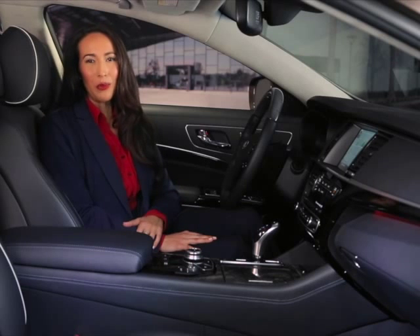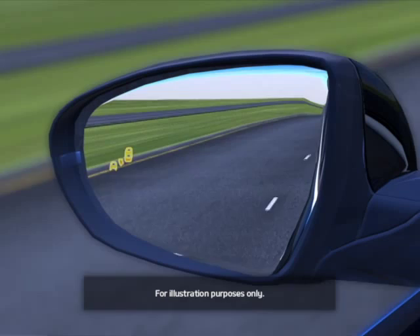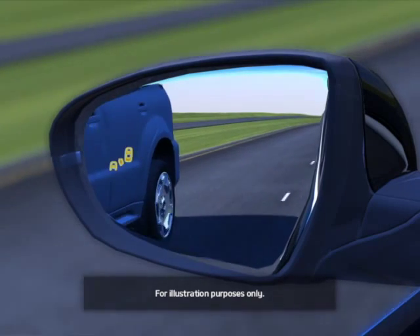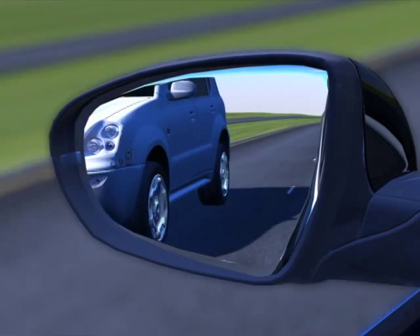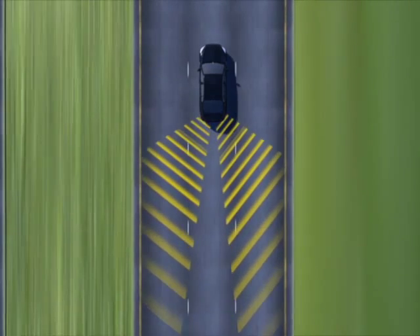If you activate your turn signal while the system is detecting a vehicle in your blind spot, you'll hear a rapidly beeping audible alert. The audible warning will also sound if the hazard lights are on during the initial alert. The warning range is dependent on your vehicle's speed.